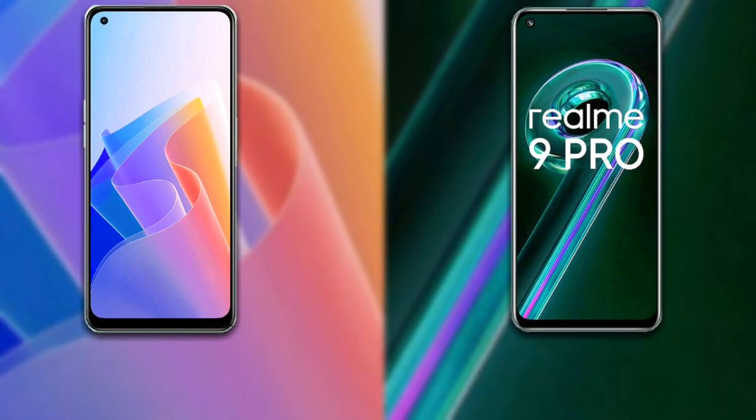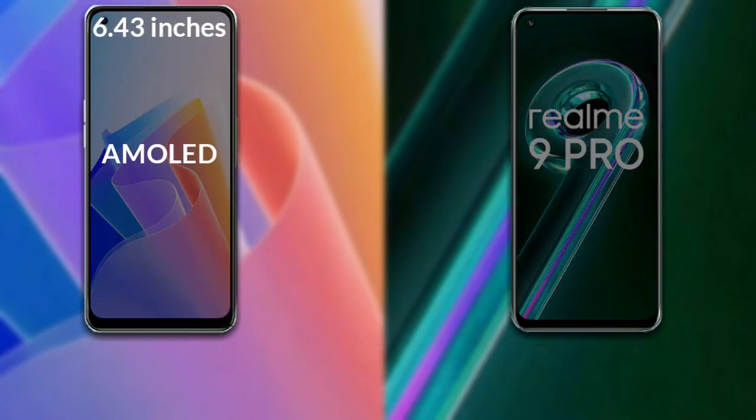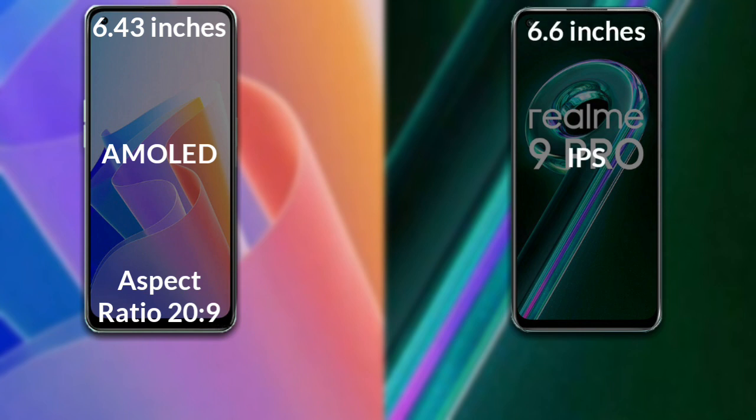I will compare the new Oppo F21 Pro with Realme 9 Pro. Let's talk about the display of both phones. Oppo F21 Pro has a 6.43 inch Full HD AMOLED display with an aspect ratio of 20:9. Realme 9 Pro has a 6.6 inch Full HD IPS LCD with an aspect ratio of 20:9.